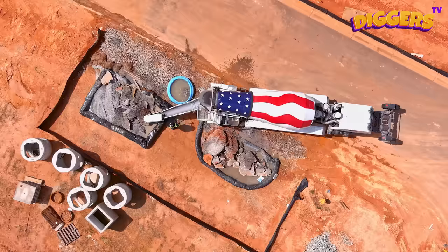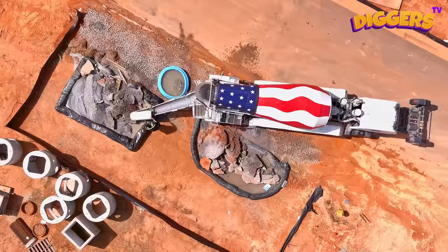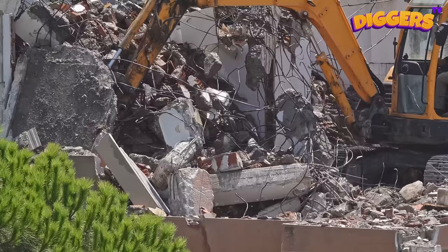That's a concrete mixer! It has a huge drum filled with water, cement, sand, or gravel. While rotating, the drum mixes all of the materials together to form concrete!